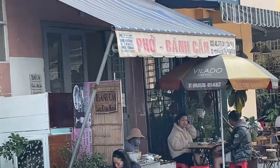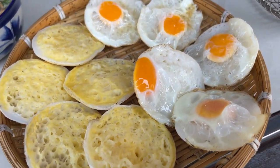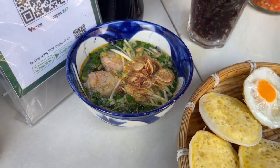We are here at Bánh Căn Tư here in Đà Lạt, Vietnam, right up in the central highlands of Vietnam. We just got these amazing little Vietnamese pancakes. We got two orders of five — one of them is made with pancake batter and chicken egg, and the other is made with pancake batter and quail egg. It also comes with this really awesome looking fish sauce with a couple of meatballs in it, a whole bunch of green onions and fried shallots.